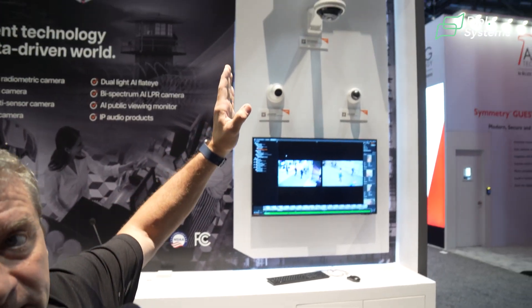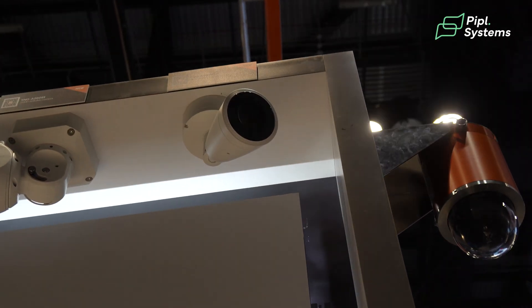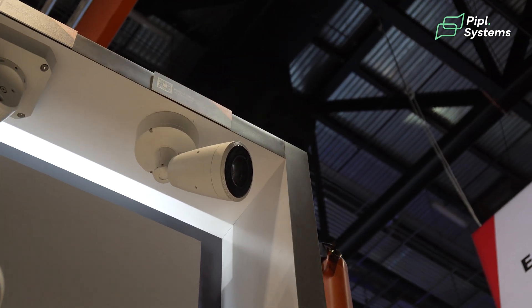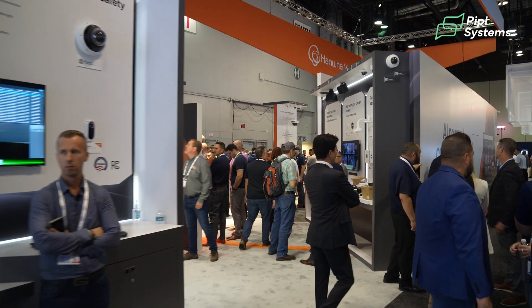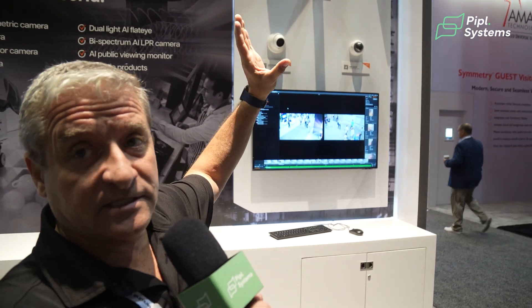One of the first products I wanted to talk about is our P&O A9311 camera. This is a 31x optical zoom. It's a product that I'm glad we've introduced because with that great optical zoom, you now have the ability to get the camera away from maybe a mounting location and still be able to get lots of great footage for those tough-to-mount spots.